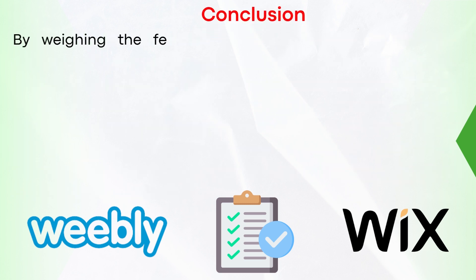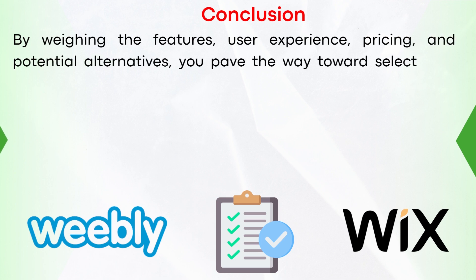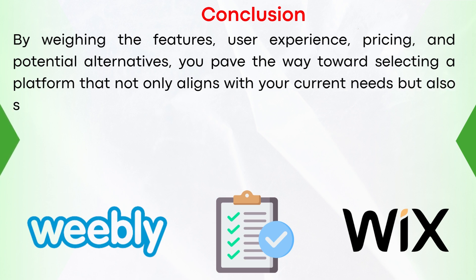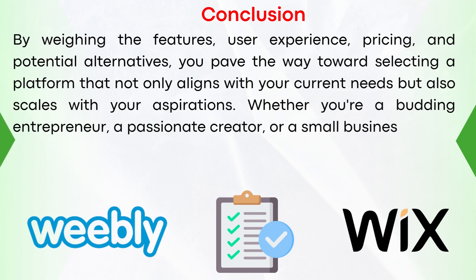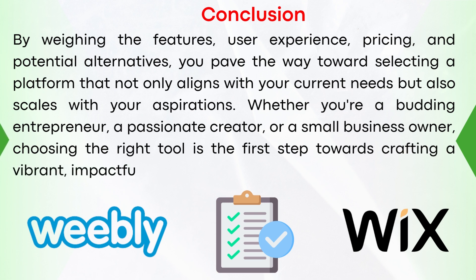By weighing the features, user experience, pricing, and potential alternatives, you pave the way towards selecting a platform that not only aligns with your current needs but also scales with your aspirations. Whether you're a budding entrepreneur, a passionate creator, or a small business owner, choosing the right tool is the first step towards crafting a vibrant, impactful online presence. So, which platform sounds better to you, Weebly or Wix? Feel free to let us know in the comments below, and don't forget to check out Weebly in the description box.